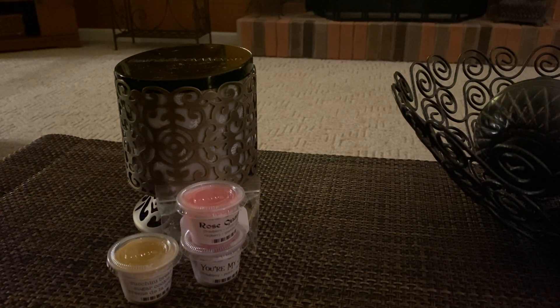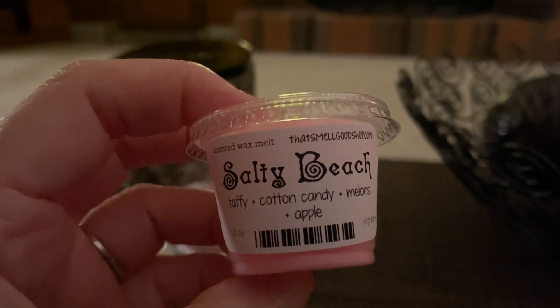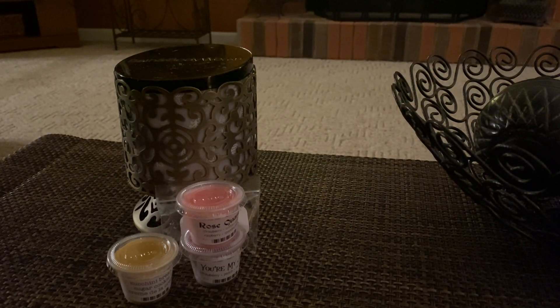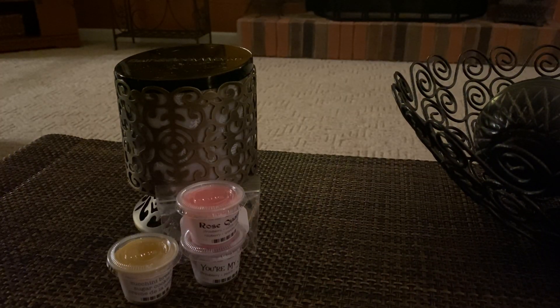Next we have Salty Beach — Taffy, Cotton Candy, Melons, and Apple. She has a ginormous list and I just went through and picked out ones that sounded good because I knew I wanted to get about 20 of them. This is really good, this is very fruity. If you're a fruity lover then you would love this. I'm not the biggest just-fruity person — I like fruity bakery, fruity clean — but this is nice, very nice.